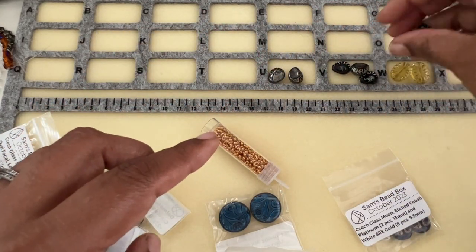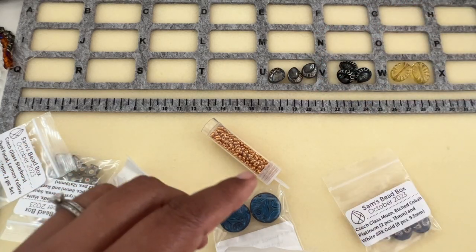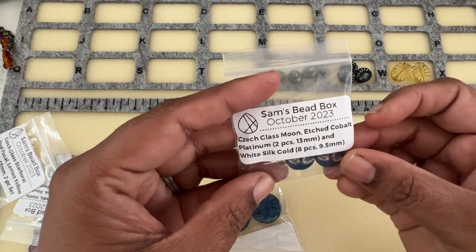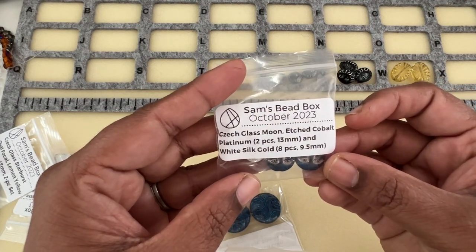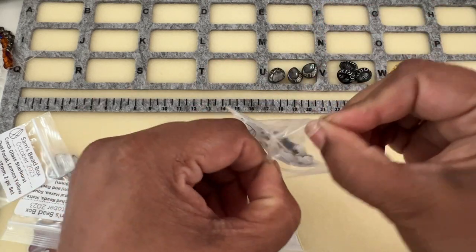We have Chic Glass Moon Etched Cobalt Platinum, two pieces, 13 millimeter, and White Silk Gold, eight pieces, 9.5 millimeter.